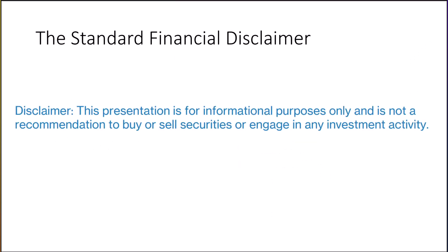Here is the usual disclaimer. This presentation is for informational purposes only and is not a recommendation to buy or sell securities or engage in any investment activity. It's all well and fine to get investment ideas from others, but you always need to do your own research.